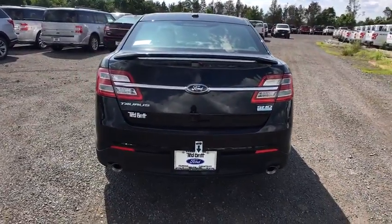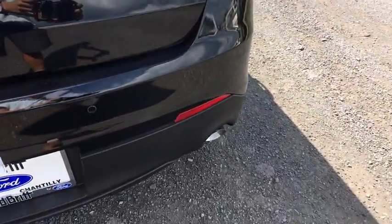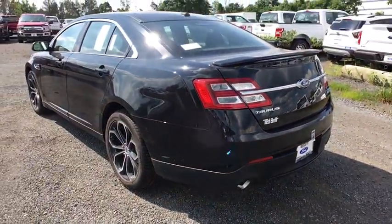Trip computer, heated steering wheel, security system, heated front seat, rear window defroster, brake assist, overhead console, tachometer, remote keyless entry, power moonroof.